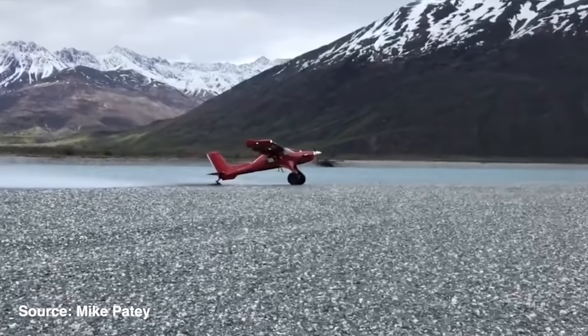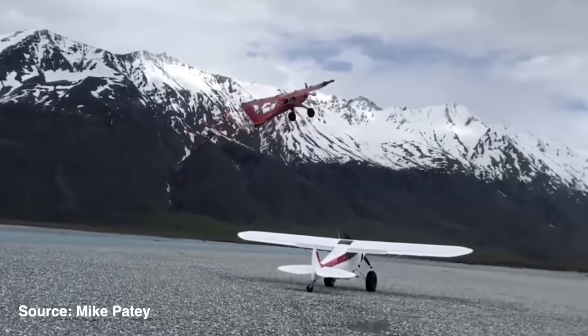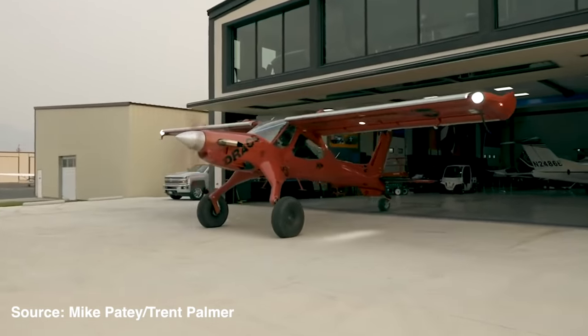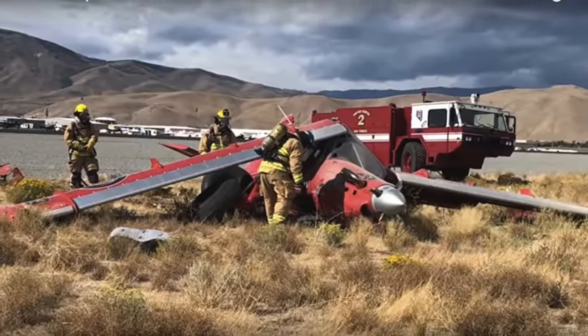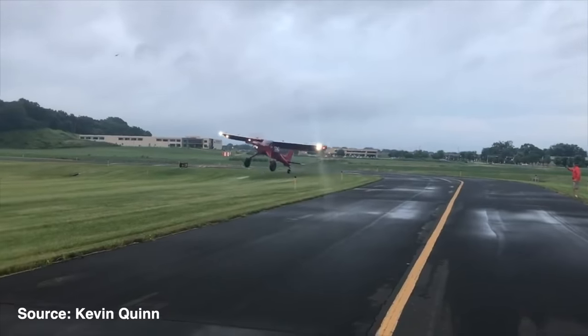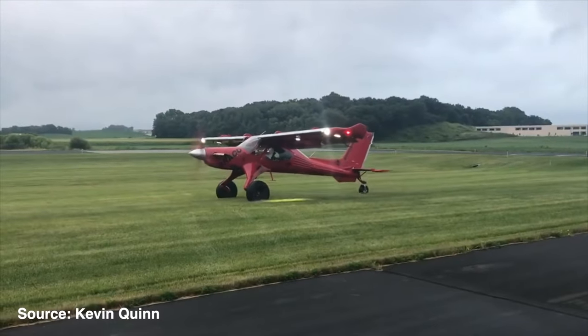Draco could take off in 100 feet and land in about the same. It could cruise at 156 knots at 18,000 feet and climb at 4,000 feet per minute. Unfortunately, Draco did have an incident on takeoff, but Mike Patey has said he's going to rebuild it one of these days. Draco will go down as the ultimate bush plane, largely due to that amazing turboprop conversion.